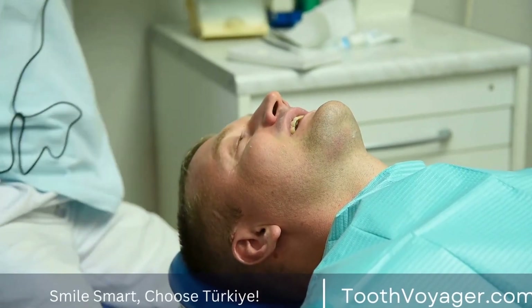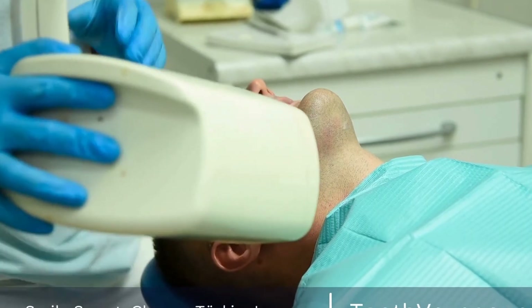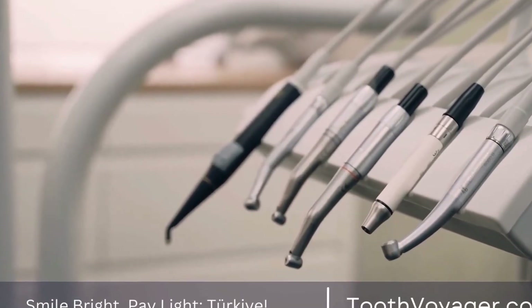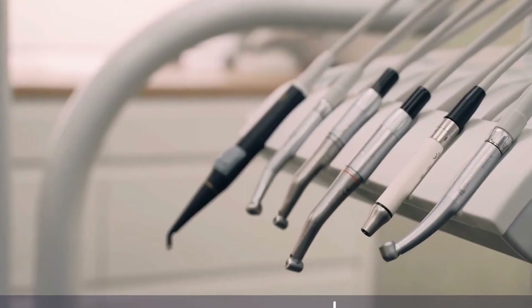Root canal treatments are essential dental procedures that involve removing the infected or damaged pulp inside the tooth. This procedure is typically done to save a tooth that is heavily decayed or infected, and it is often recommended when a simple filling is not enough to solve the problem.